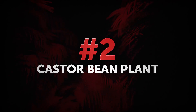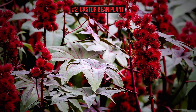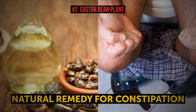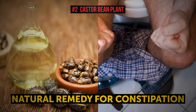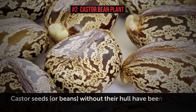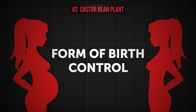Number 2: Castor Bean Plant. People use the castor bean plant for tons of medicinal purposes. For example, castor oil has been used for centuries as a natural remedy for constipation, thanks to its laxative properties. Castor seeds, or beans, without their hull, have been used to treat syphilis, leprosy, and constipation as well. It's even known to have been used as a form of birth control.